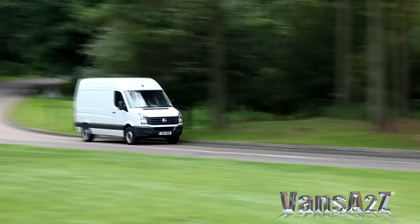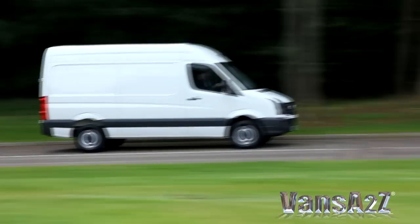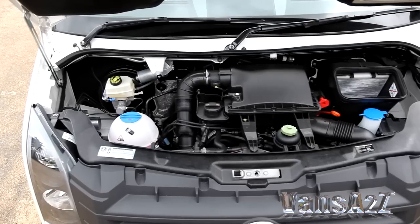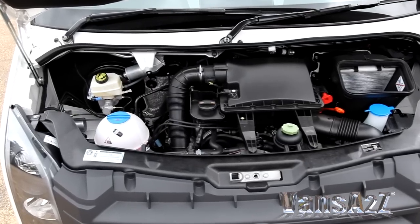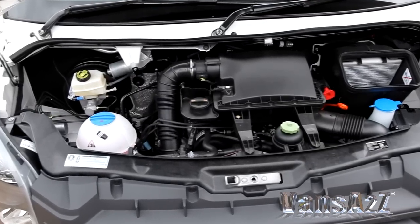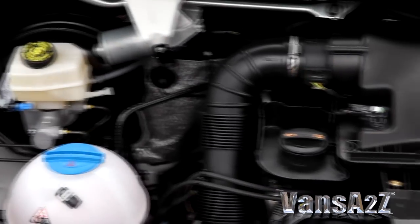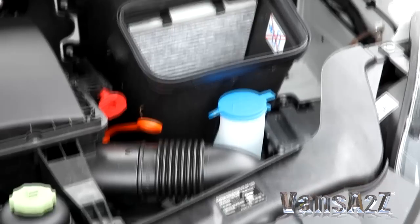Despite the previous generation five-cylinder Crafter engines meeting Euro 5 emission levels and surpassing them in some cases, Volkswagen has consigned them to the annals of history. They have been replaced by a four-strong line-up of four-pot 2.0-litre TDI diesels which bear an uncanny resemblance to those powering the Transporter, the recently introduced Amarok pick-up, and even the odd Caddy derivative.